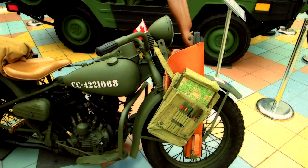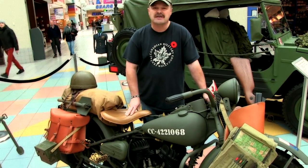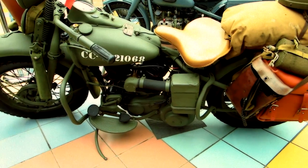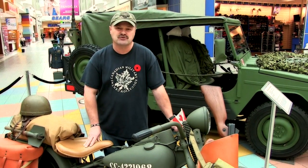One of the other collectors has a 1943 WLC Harley-Davidson motorcycle and it is currently a work in progress. He has kitted it all out as per his grandfather in World War II, as he was a dispatch rider. When he first started this project, it showed up in 15 boxes of parts with no instruction booklet.